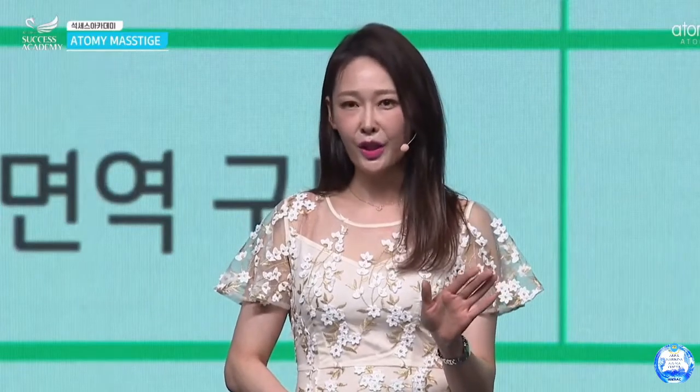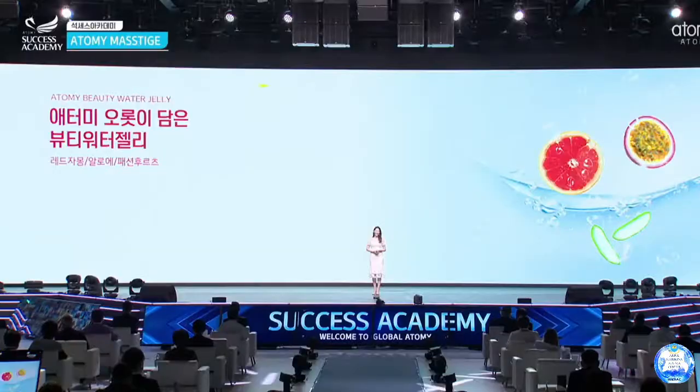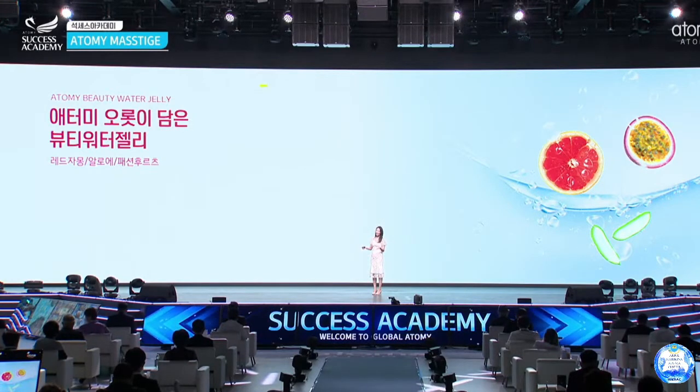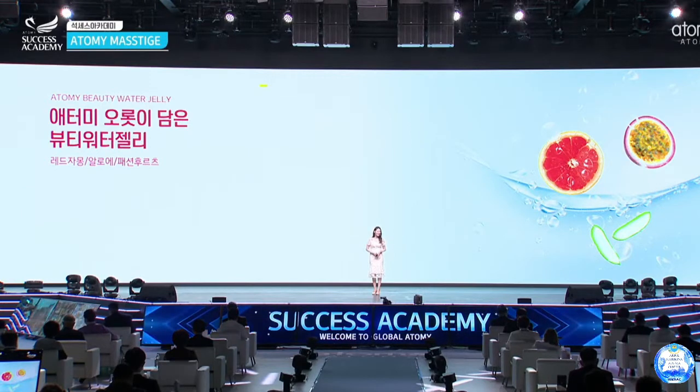This is Atomy Beauty Water Jelly, and this is also the second product in the snack category. A lot of people are losing their appetite because of the weather, and a lot of people are sweating in their workplace or even in their home. It's very difficult and tough for us to eat fruit every day, the vegetables every day, and we came up with this great idea.